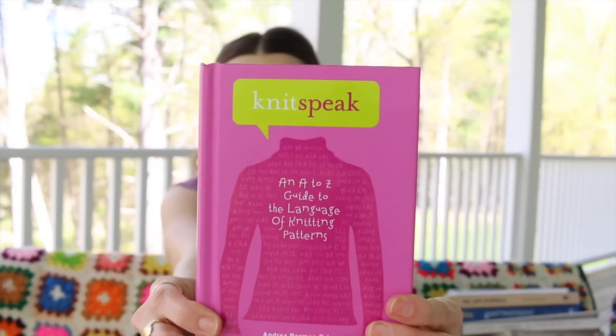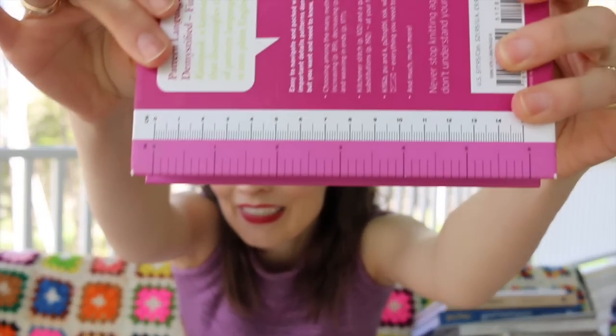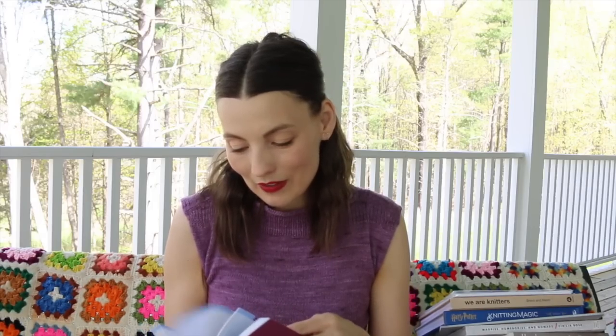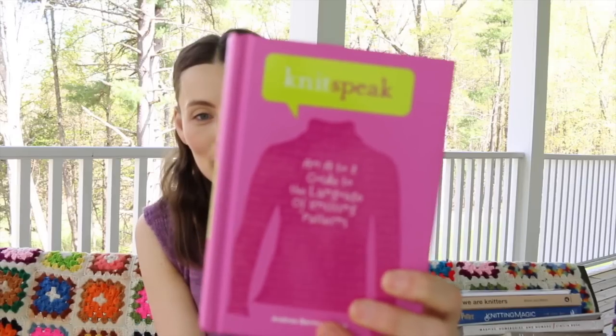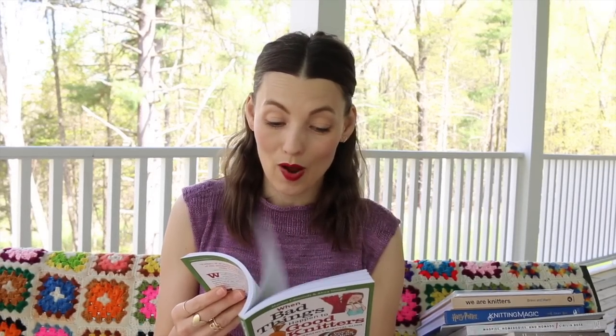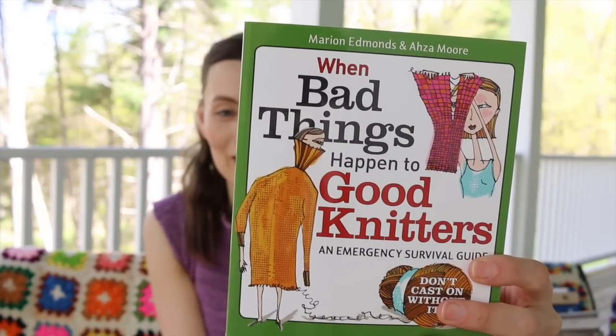Knitspeak — I believe I won this in the New York City yarn crawl basket. On the back it says 'pattern language demystified, finally,' and there's even a ruler on the back which is handy. It's a tiny little go-to guide, possibly good to travel with if you're having any troubles — just a little reference book. And then there's When Bad Things Happen to Good Knitters, an emergency survival guide — 'don't cast on without it.' A friend gave this to me; it's another quick reference book to have in your arsenal.